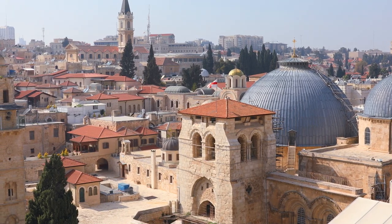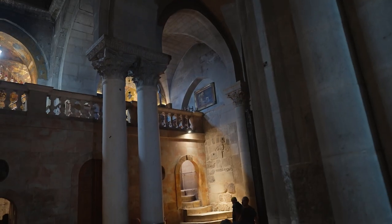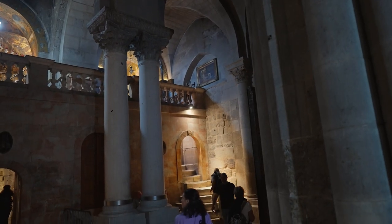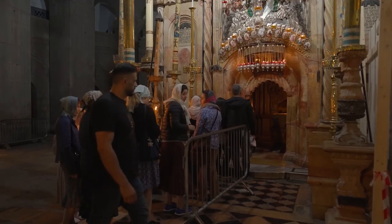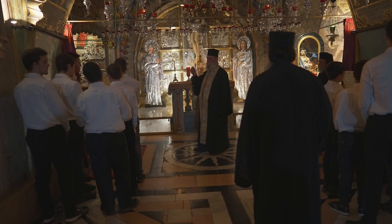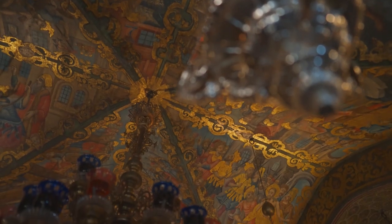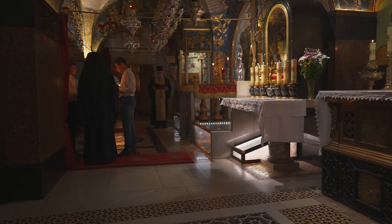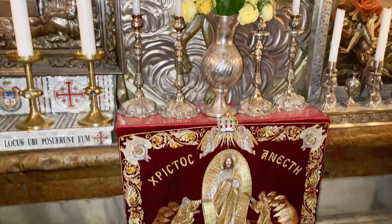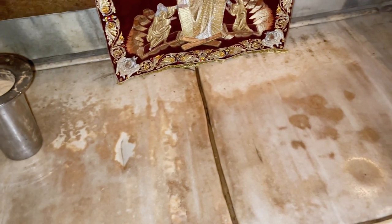However, other Bible scholars believe that the Church of the Holy Sepulchre is the location where Jesus was crucified and his body laid in a stone tomb. Although this church is now inside the old city walls, at the time of Jesus it would have been outside the city walls. As you enter the church, there is a stone slab believed by many to be the place where Jesus lay in the tomb.